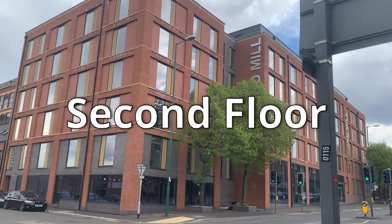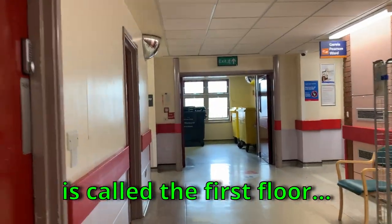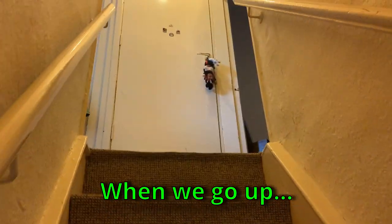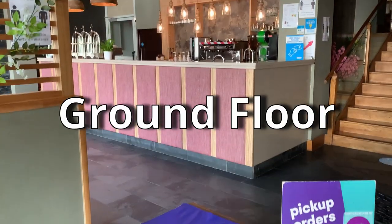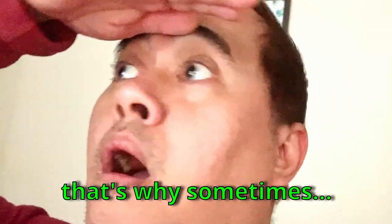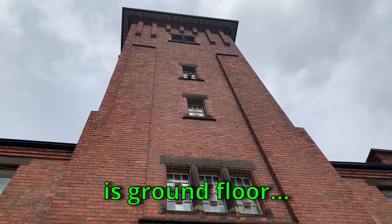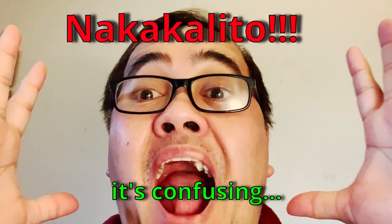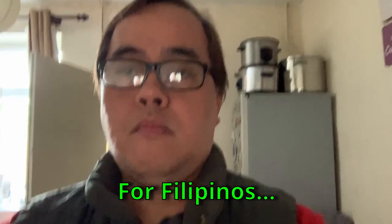Number 52: Second floor. Your second floor here is called 'the first floor.' For us Filipinos, the first floor is at ground level. Here it's different — the ground level is called 'ground floor,' and the next floor up is 'first floor.' So what we call second floor, they call first floor.